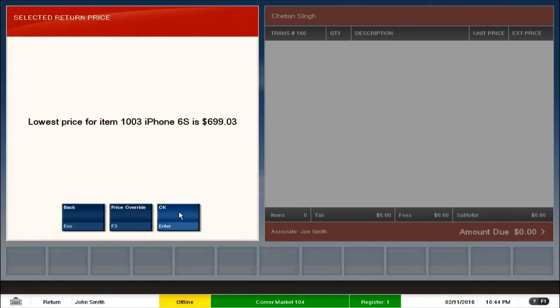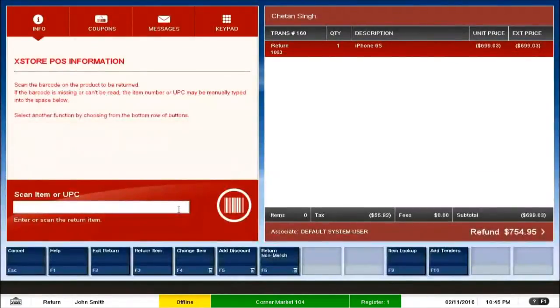The whole POS system is red in color, indicating we are in a return transaction. That concludes the first step of this scenario. Now for the second step — selling an item — I exit the return. But if you see, the return item is still added to the transaction, so this remains part of the same transaction.